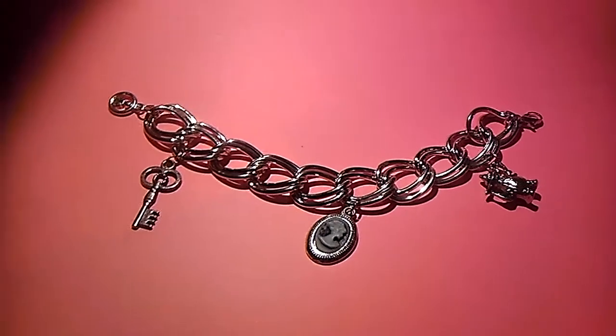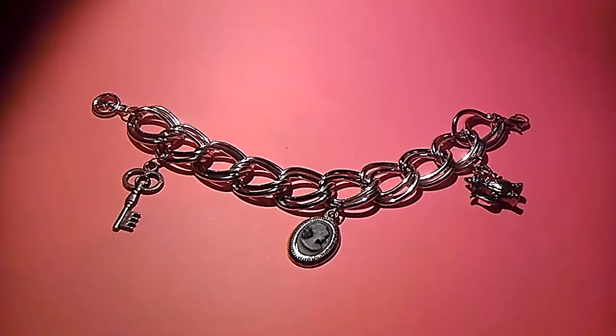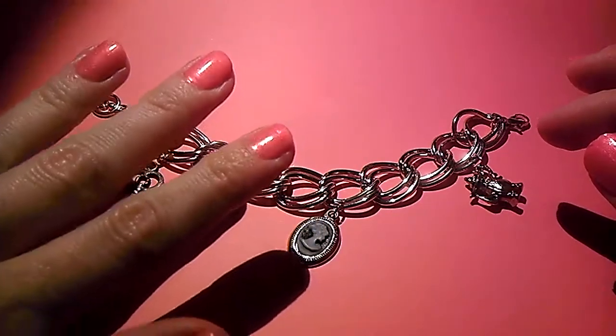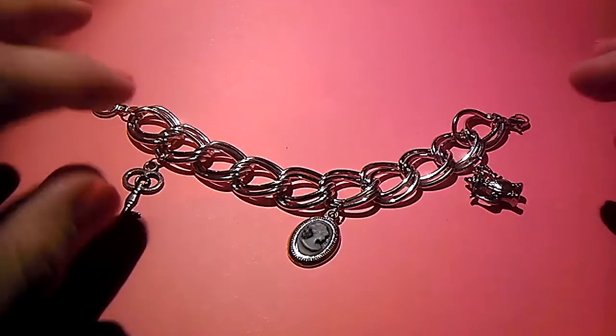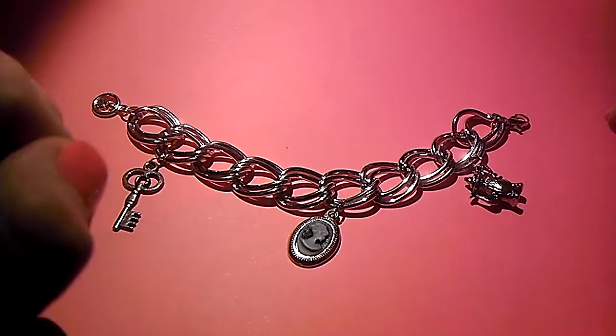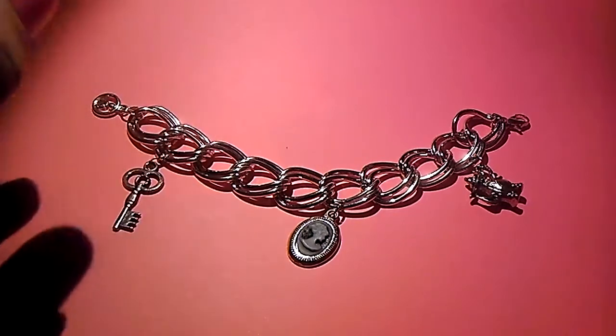Hello ladies, I wanted to show you something real quick. It's not nail related at all, but also excuse my nails. I just took them down today because I was going to do them, but then other things came in between. So I'm going to do it tomorrow, so just ignore them for now.